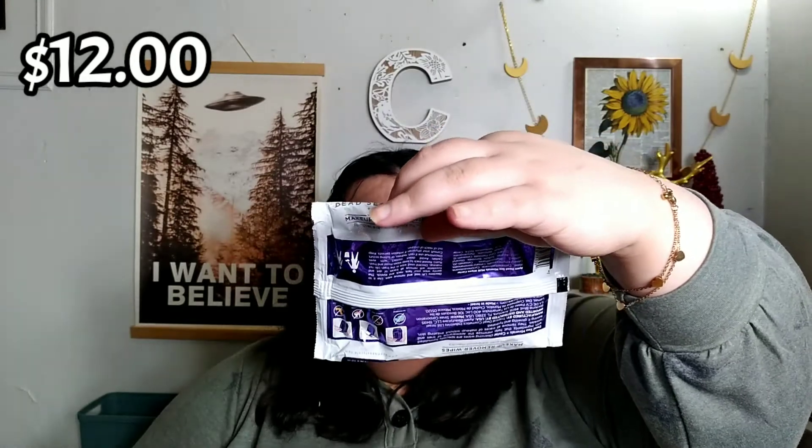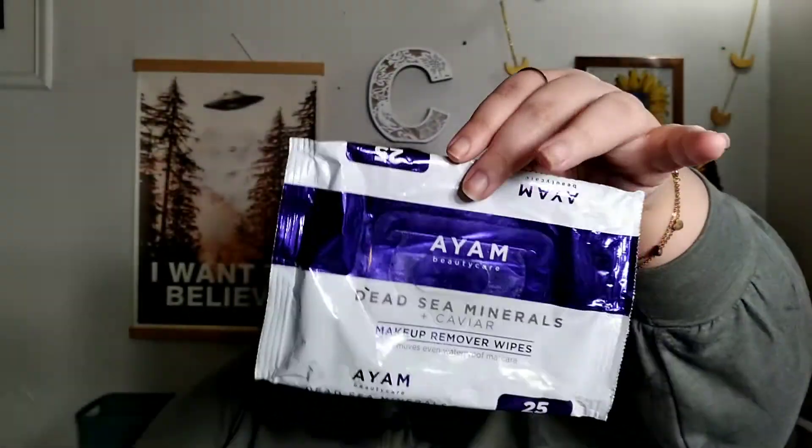I finished up the IM Dead Sea Minerals Plus Caviar Makeup Remover Wipes. This came in a fashion subscription box a long time ago and I finally finished it. I don't use makeup wipes when I take off my makeup — I use one of those makeup eraser things. I just use this for when I apply eyeshadow with my fingers, or when I put on my BB cream, or if I'm swatching something. I don't think I'd purchase this — it's like $12, which is way too much for makeup wipes. You can get a pack at the Dollar Tree for a dollar.